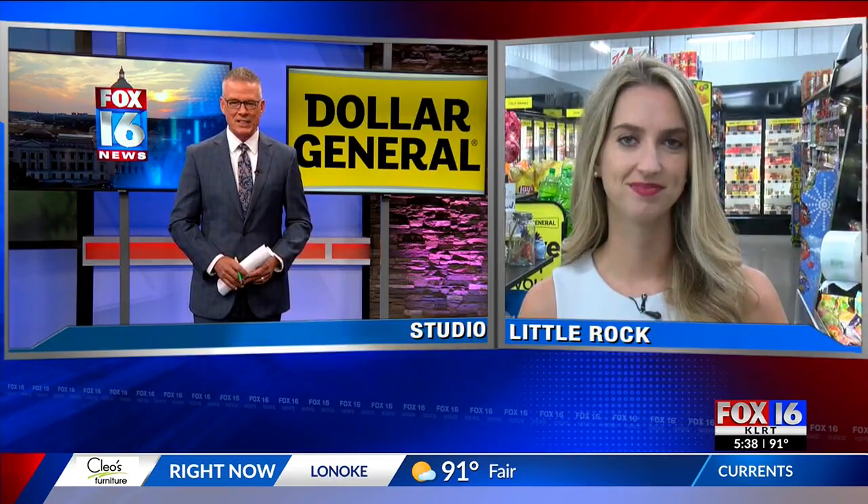Shoppers at Dollar General may notice something new about the stores this week. The company announced it would begin selling fresh produce in 10 locations right here in Little Rock. Jessica Rank joins us from one of those locations on Springer Boulevard. What are customers saying about the addition? Because this really isn't something you expect to see at a Dollar General store.